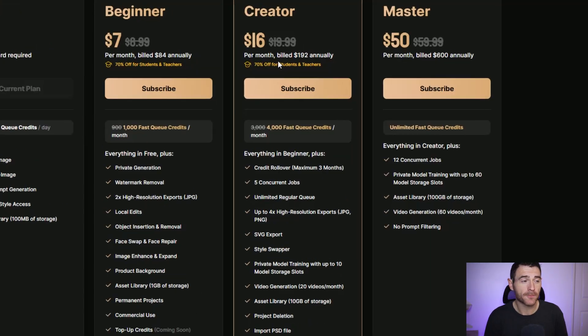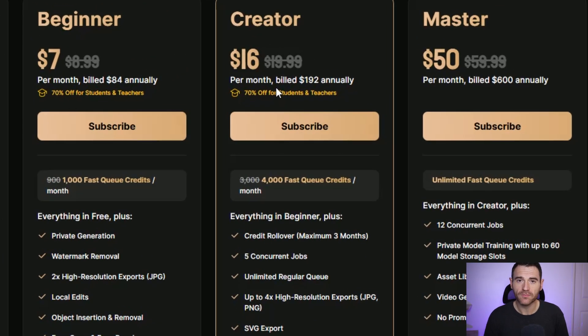Going up a tier to the creator tier, you get things like SVG downloads which allow you to scale images — useful if you want to print them or sell them as SVGs on Etsy. It also gives you more fast hours. Either way, I think Design AI is a very affordable tool.